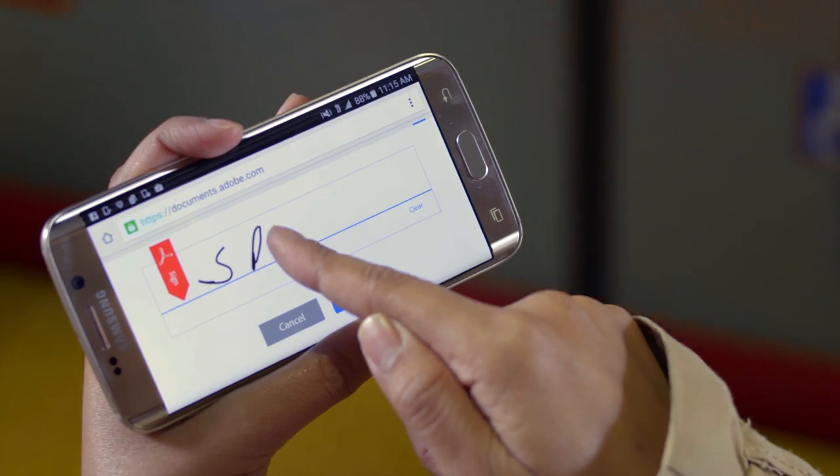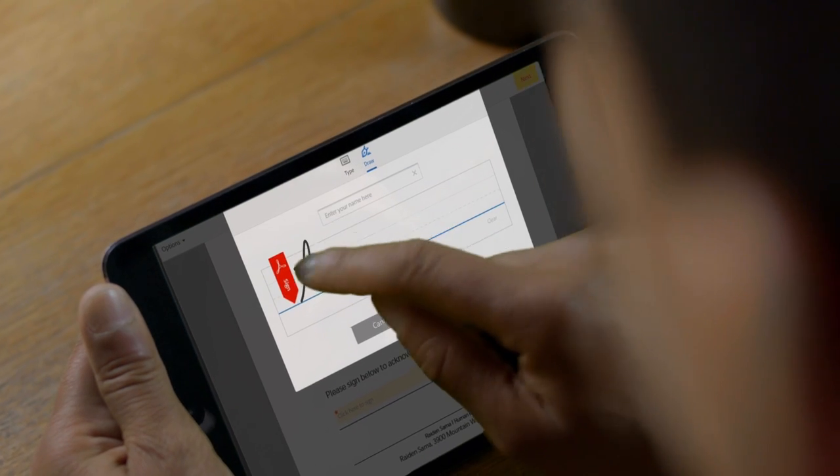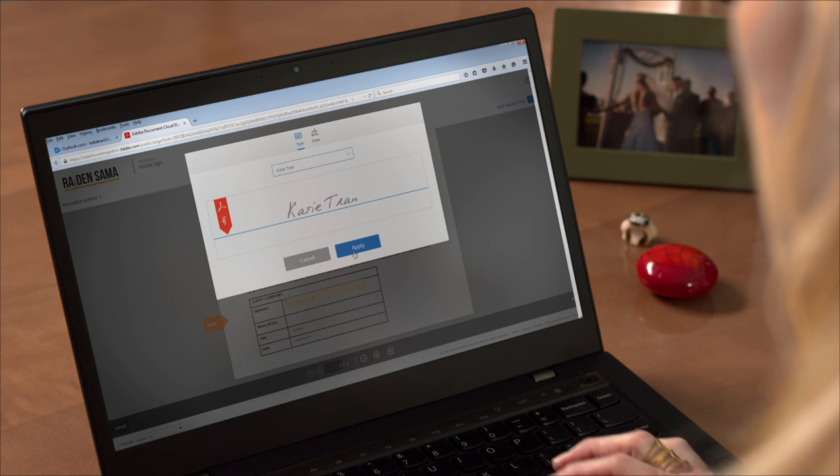With Adobe Document Cloud for Enterprise, you can do it all. Keep your sales document processes 100% digital — from proposals and contracts and onboarding forms to change orders, project sign-offs, and renewals. Give reps more time to sell. Win deals five times faster.